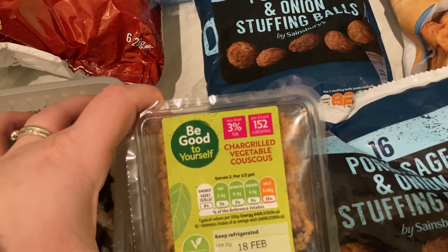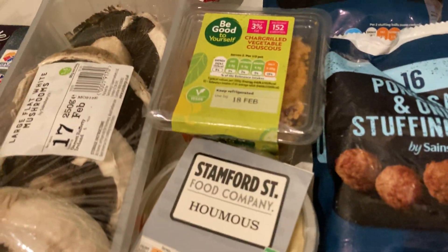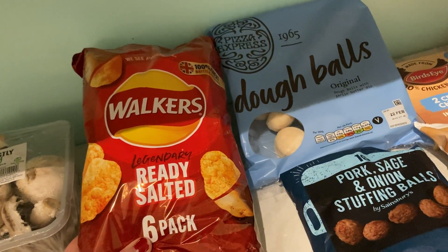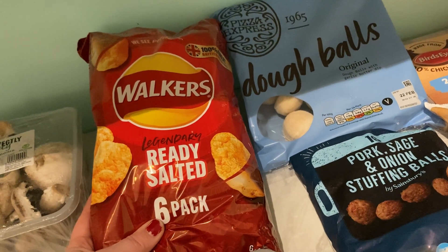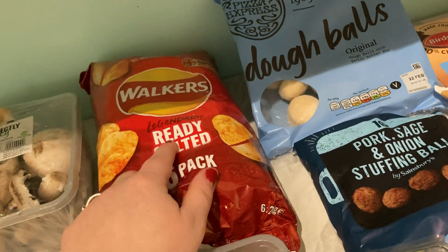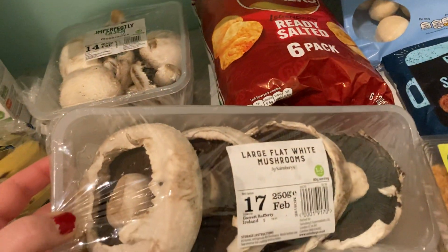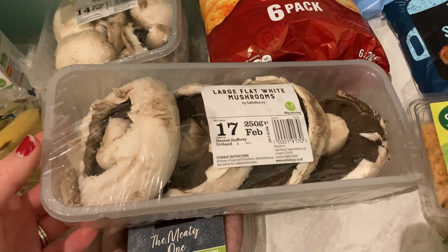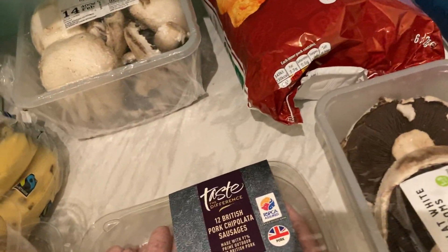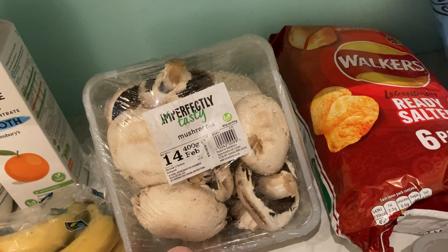Got some couscous — I normally have this with the pizza. Husband's hummus here. Ready salted Walkers crisps — these were actually a substitute; I'd ordered the Sainsbury's own brand and they didn't have it, so they upgraded to this, which is brilliant. Never going to complain when we get an upgrade. Got some large flat mushrooms to have with the halloumi I bought last week for tomorrow's dinner — a fake Nando's. And we've got some more imperfectly tasty mushrooms.